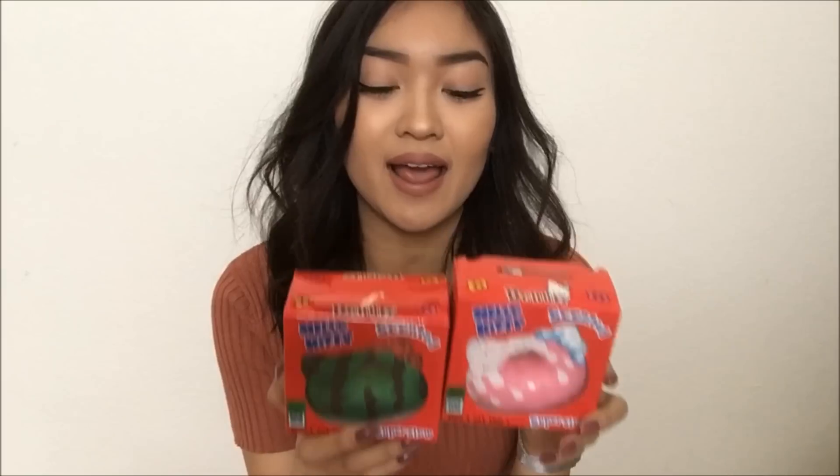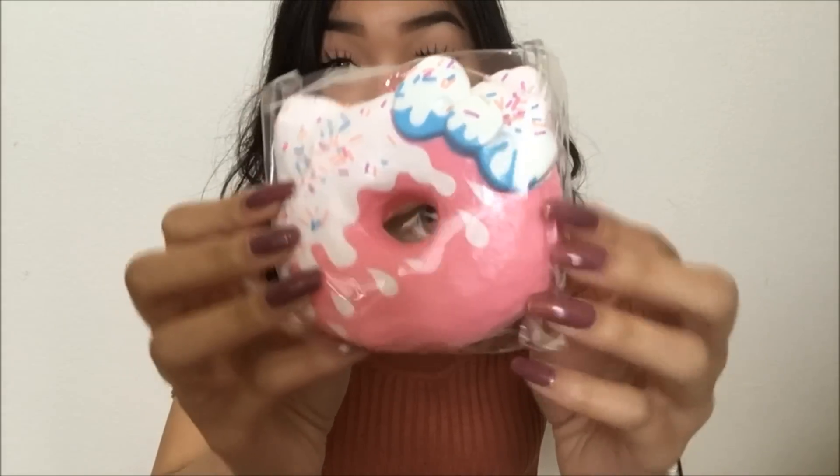Hey guys, so I'm here to do another squishy package video. I got all these squishies from Creamy Candy. You guys know how much I love Creamy Candy. The first two squishies that I have here are like the new Hello Kitty designs, and these new designs are like killing it. They're like slaying my life. Here's a squishy. It is so cute.